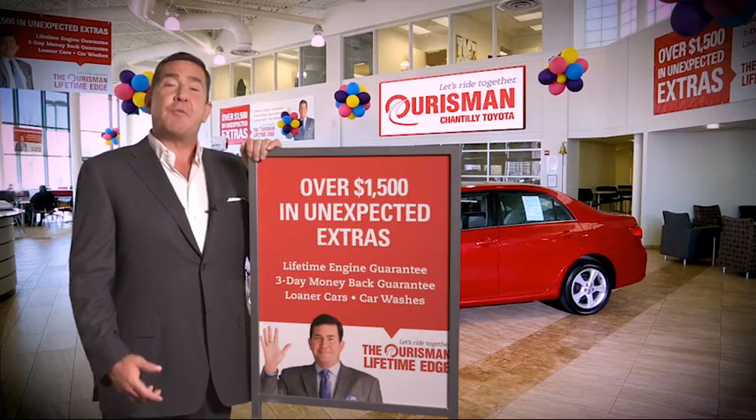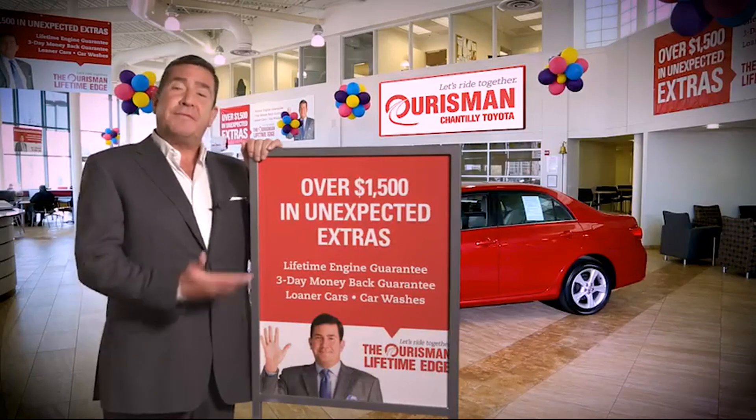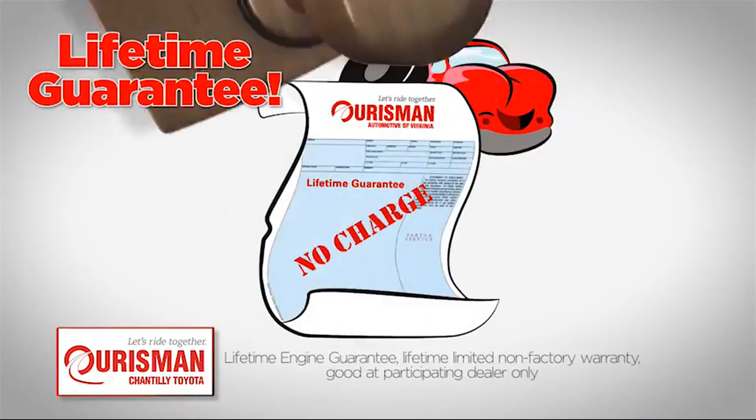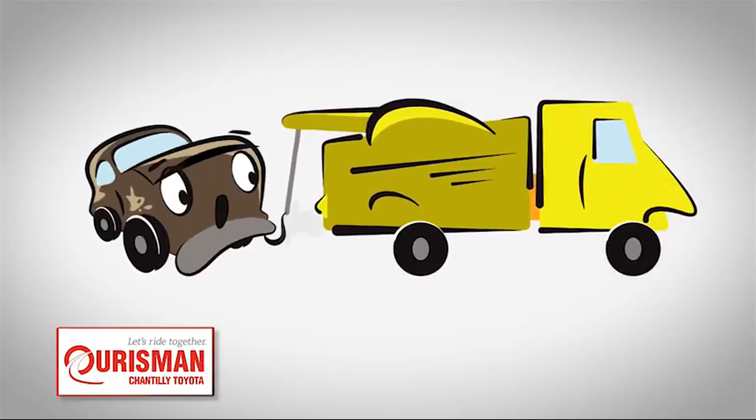All Ourisman pre-owned vehicles are backed by our Lifetime Edge with up to $1,500 in extras, including car washes, loaners, and our Lifetime Engine Guarantee. But if it's not good enough for our family, then it's not good enough for yours.